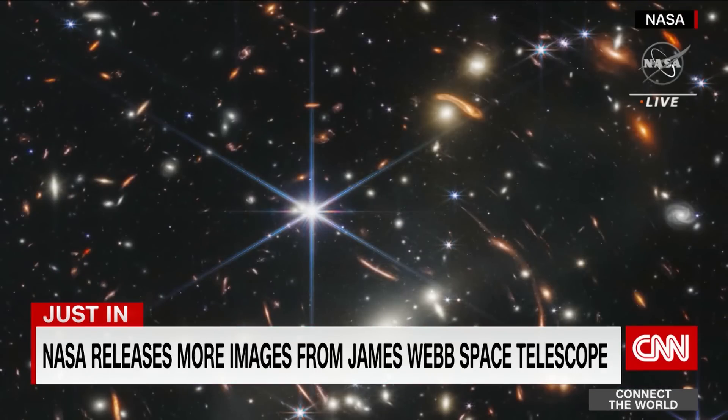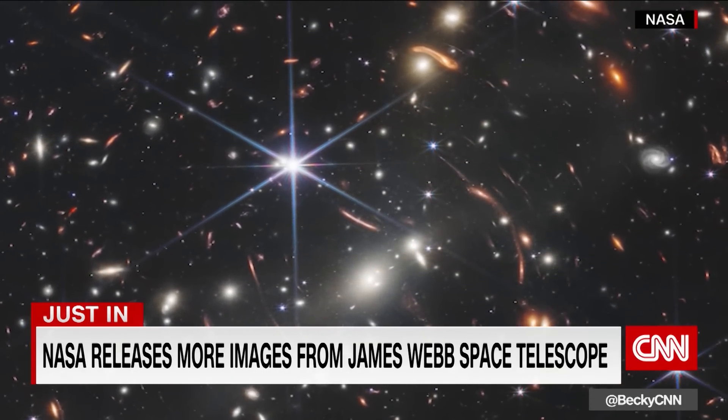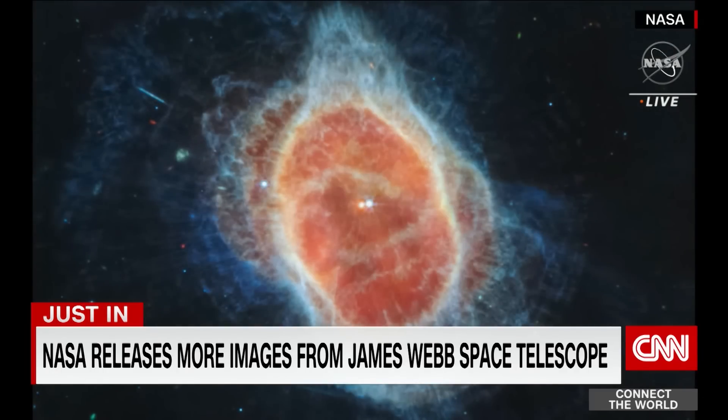Folks, we have a new view of the universe. NASA releasing a slew of new full-colour infrared images demonstrating what the largest space telescope ever built, known as the James Webb, is capable of. You are looking at some of the deepest views of space ever captured. And as we've been on air, they have just, at NASA, released a new image. I want to bring back Myles O'Brien, who has been walking us through what we are seeing and the significance of these images.